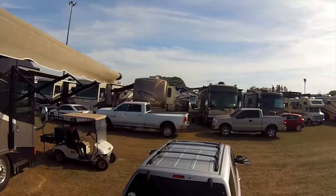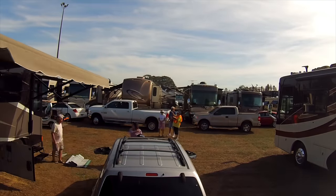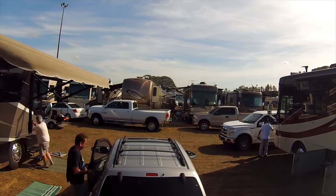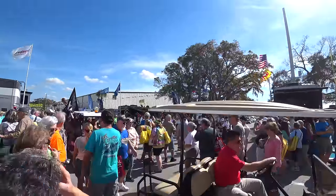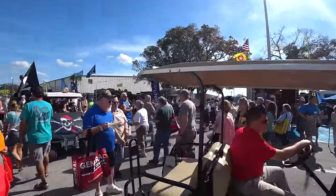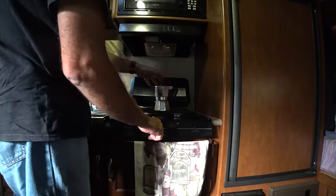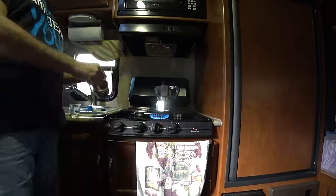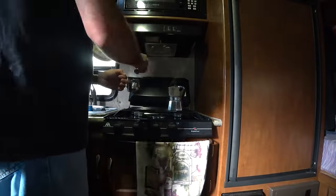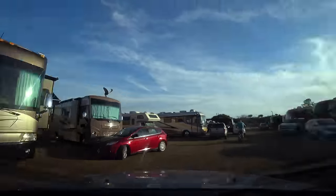It is like the blind leading the blind to get our dwarf parked among all these giants, but eventually we get situated. We hang out at the RV show, which happens to be extremely crowded on Senior Day. It is noon, so let's make some Cuban coffee for good measure.